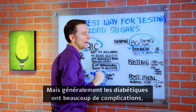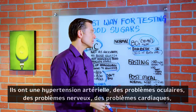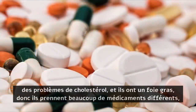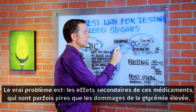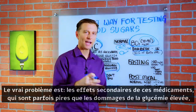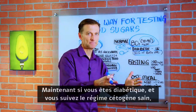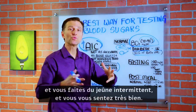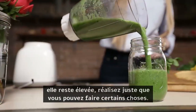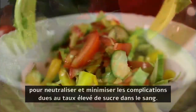Usually diabetics have a lot of complications — high blood pressure, eye problems, nerve problems, heart problems, cholesterol problems, and a fatty liver. So they're on a lot of different medications, and the real problem is the side effects from those medications are sometimes worse than the side effects from the high sugar. If you are a diabetic doing the keto plan and intermittent fasting but can't seem to get blood sugar where it needs to be, realize you can do certain things to neutralize and minimize the complications of that high sugar.